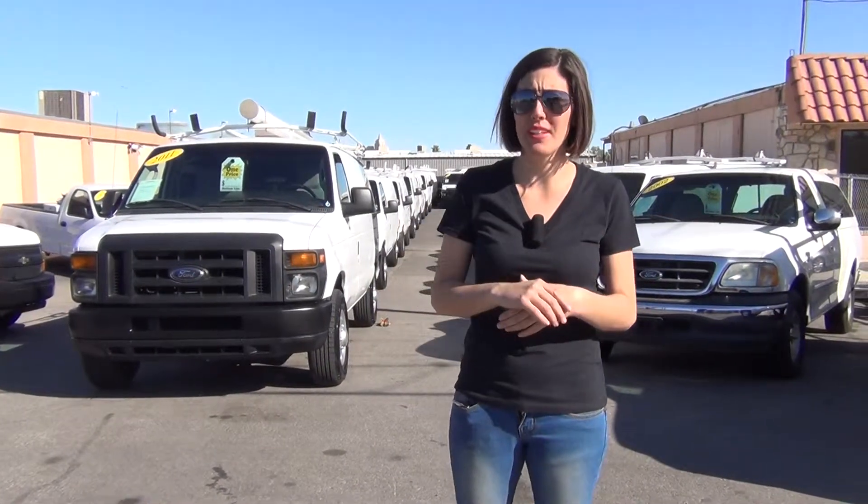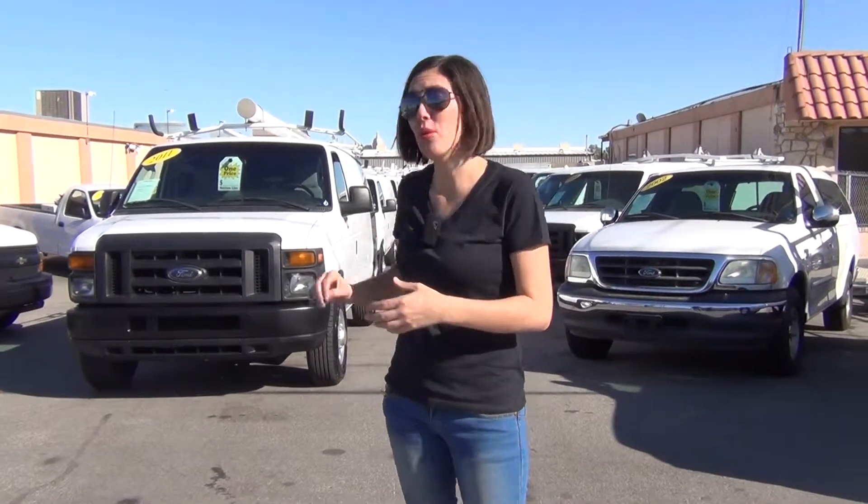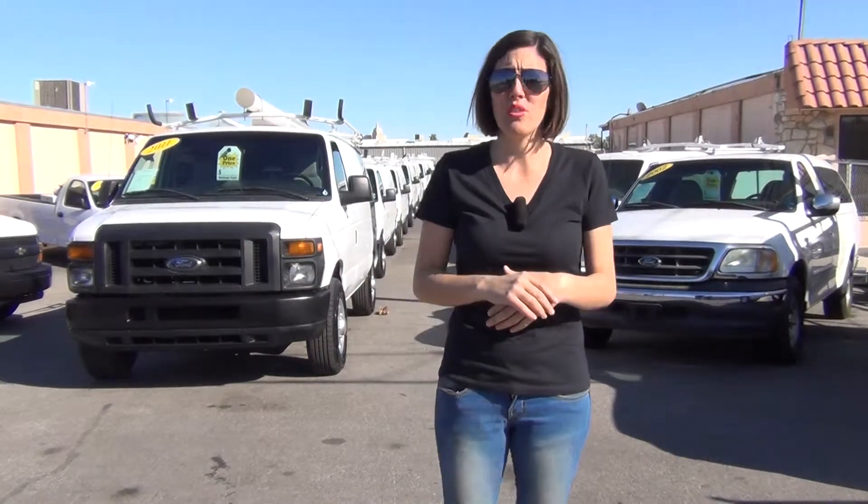If it's not perfect, we don't want it. If it wasn't formally fleet maintained, we don't want it. And then we put them through an inspection process and reconditioning that ensures they're top notch for you — and that's the motive and the reason why so many people purchase from out of state.